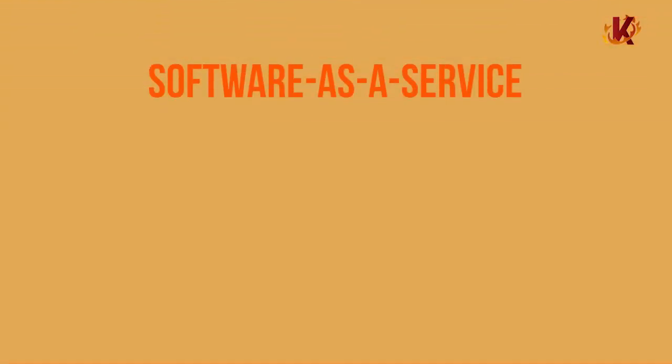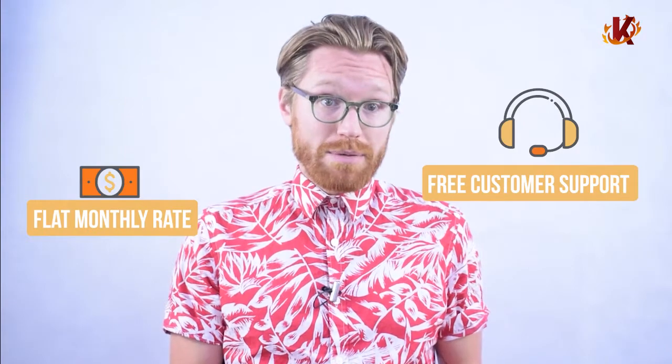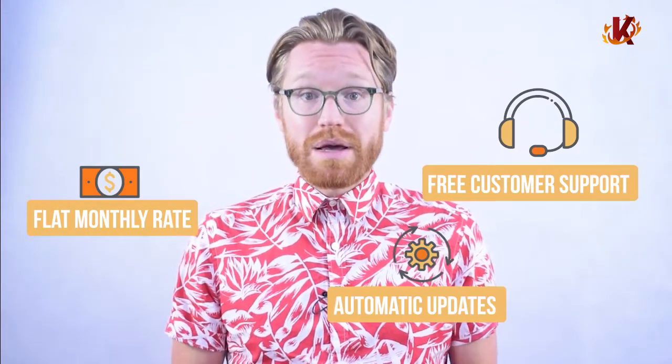Let's talk about how the service actually works. KORONA operates under the Software as a Service model. This means that all customers pay a flat monthly rate for their subscription. With the subscription, each customer also receives unlimited customer support for as long as they subscribe to the software. Equally important, all updates and upgrades to the software will download automatically overnight, ensuring that your business always has the latest and most advanced version of the software.